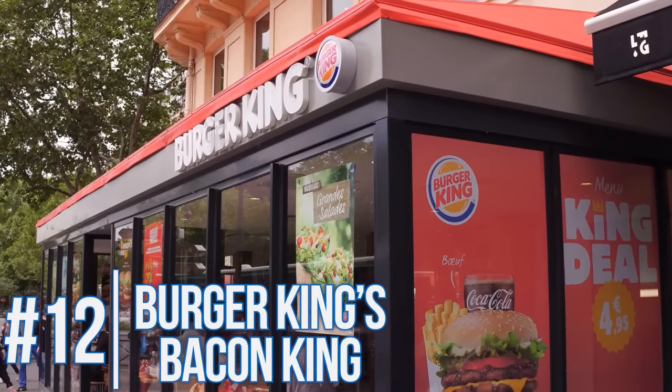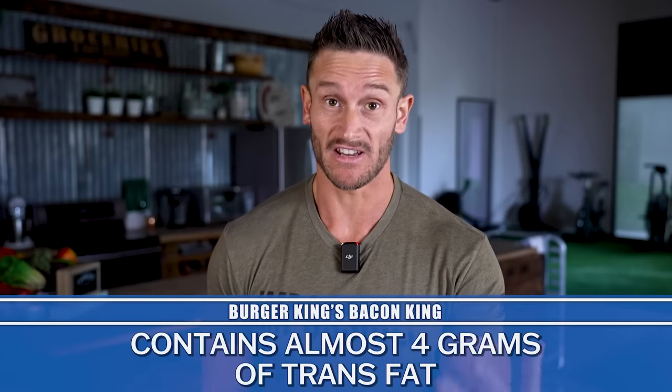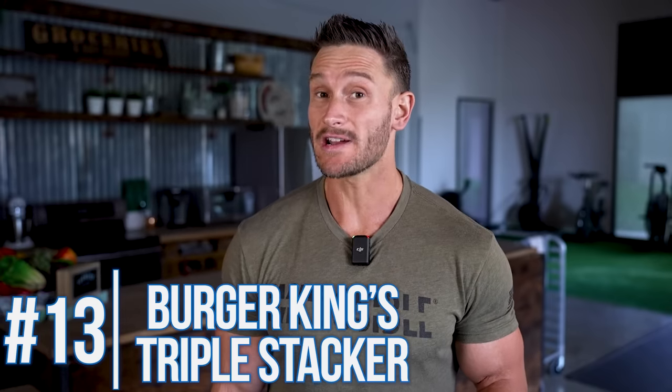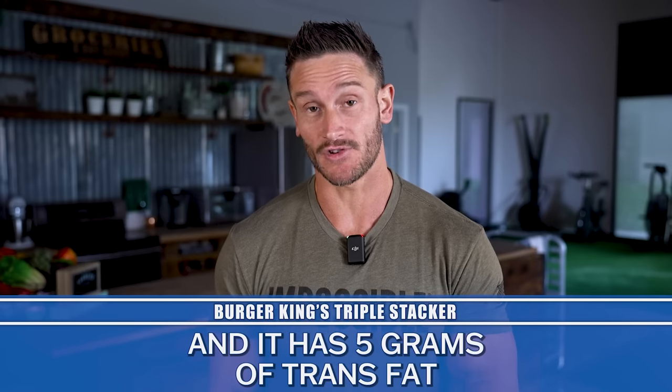Talking about the Burger King Bacon King — almost four grams of trans fats. I can't get the point across strongly enough: trans fats are linked to so much metabolic disease; they should not be there. One gram is terrible, and almost four grams in a single burger is a no. Then their Triple Stacker has 2,300 calories — about how much you should have in an entire day — and five grams of trans fats. Burger King just seems to consistently have higher trans fat foods.